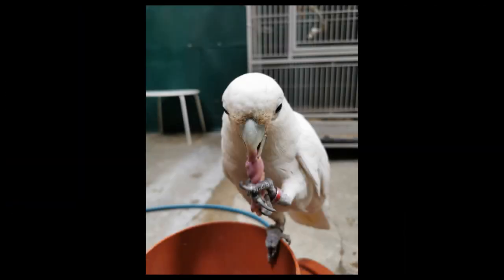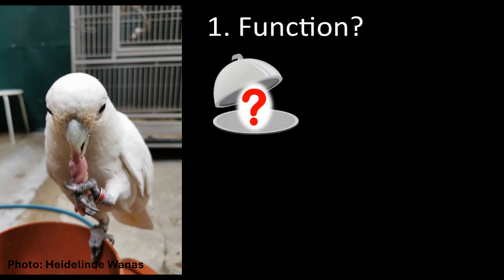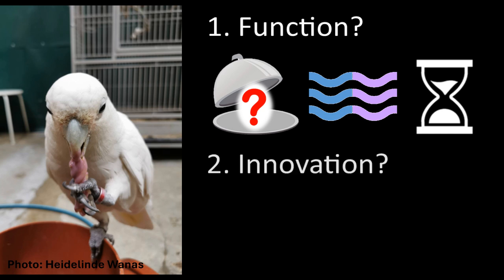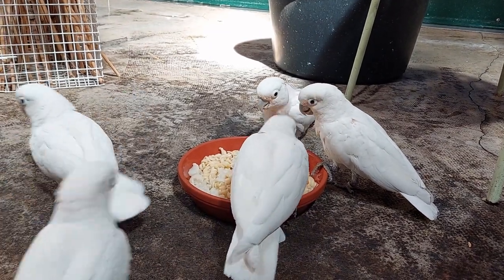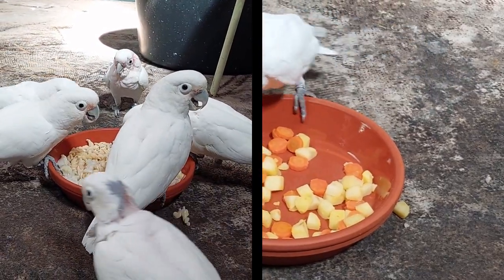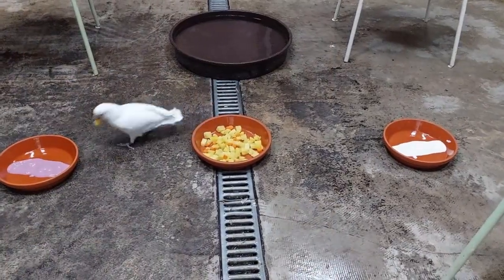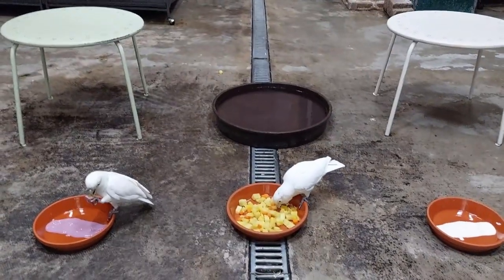We therefore set out to investigate this in more detail with our cockatoos — first focusing on the function of this behavior by looking at what food items the birds dunked, in what medium they dunked their food, and how long they left it in the medium before eating it. We also wanted to see if this behavior was done by the entire group or just a few individuals. Our observations were done during morning feeding, presenting birds with either cooked noodles and cauliflower, or cooked potatoes and carrots. To investigate if the birds were dunking to flavor their food, we presented them with three different media: blueberry soy yogurt, neutral soy yogurt as a control, and fresh water, placed at equal distance from the food bowl.